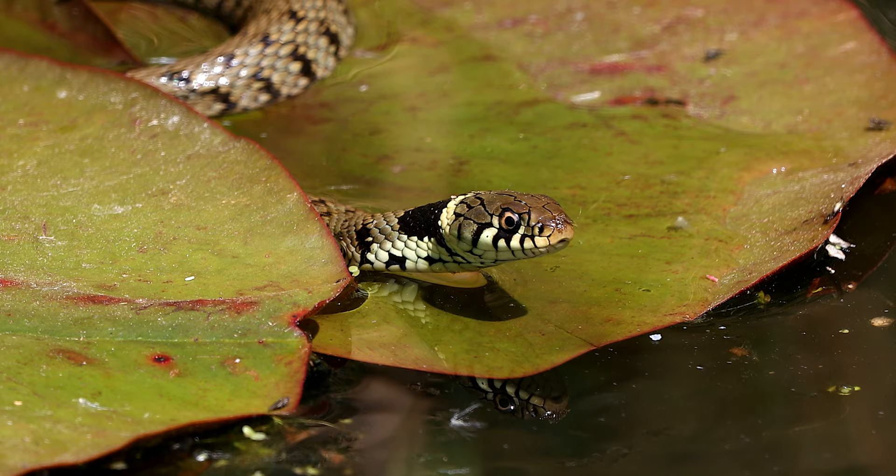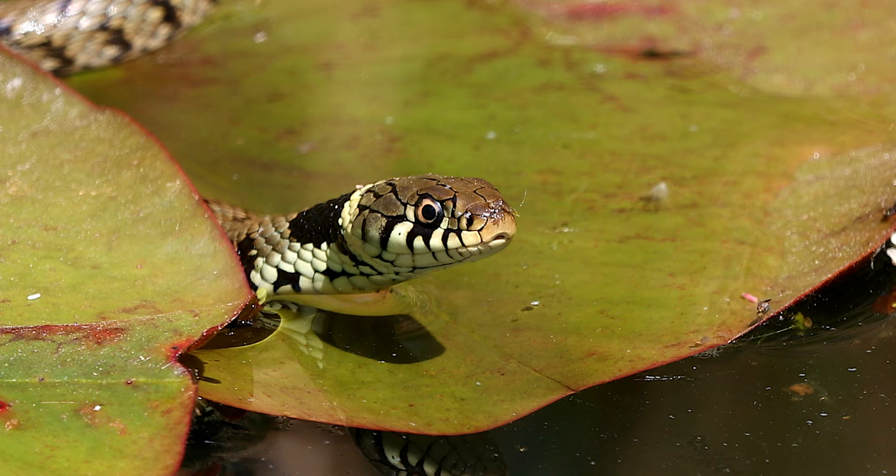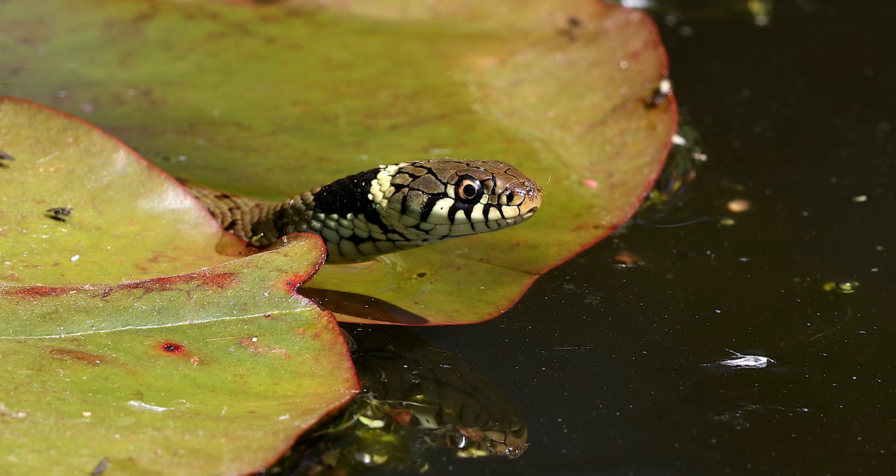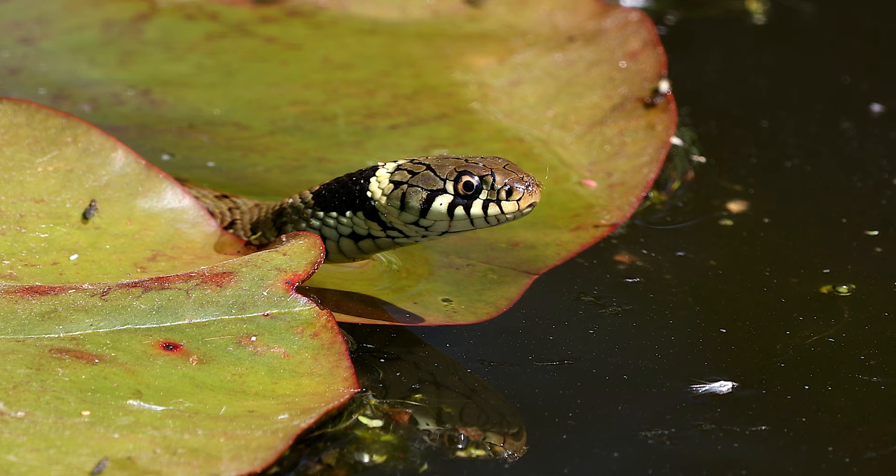The Grass Snake is normally identified by its greenish colour, its yellow and black collar, and it also has dark markings down its sides. It is most commonly found in wetland habitats, but also it can be seen in grasslands and in gardens.